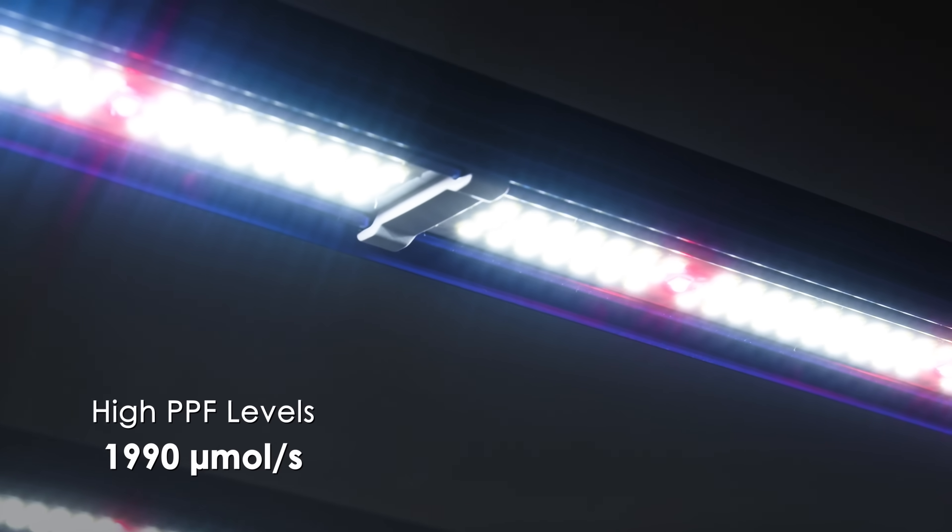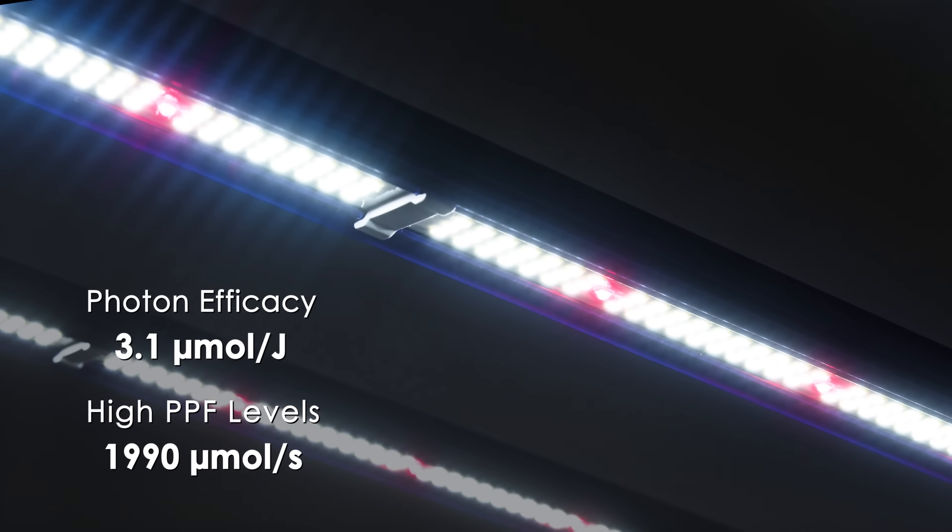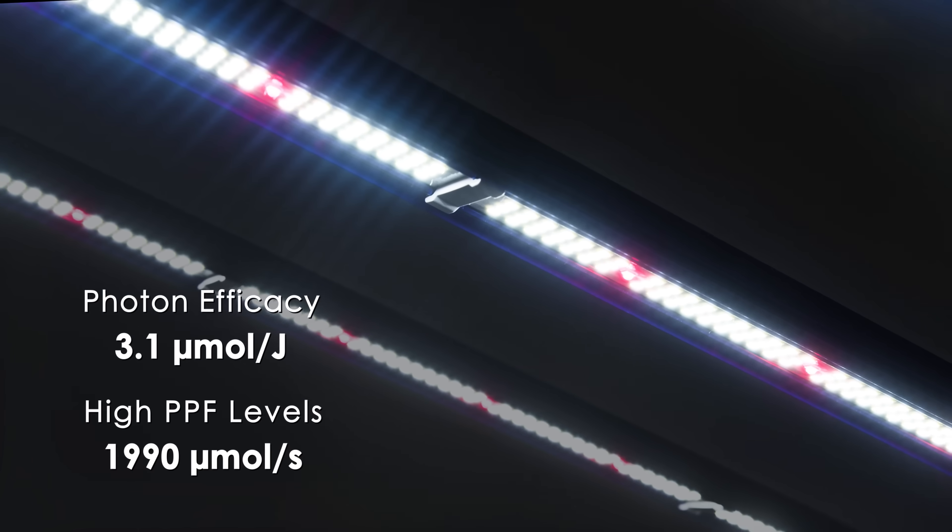The new higher specification Lumatech Zeus 600W Pro 3.1 LED is a linear, multi-bar aluminium bar fixture producing high PPF levels of 1,990 micromoles per second, achieving a photon efficacy of 3.1 micromoles per joule.